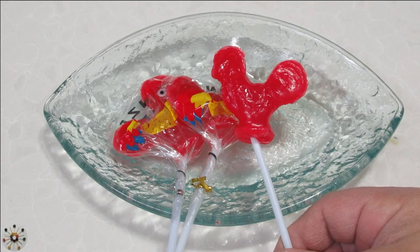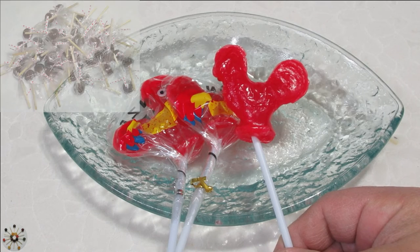We went home and we were both happy. But then I started thinking: there's got to be a way to make natural organic candies. It's ridiculous that there isn't.